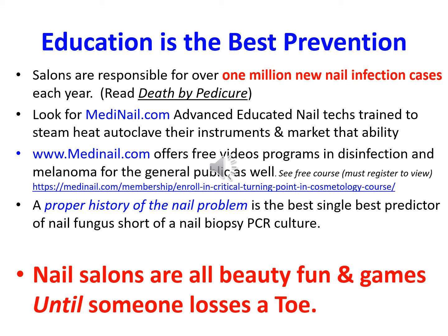Education is the best prevention. Salons are responsible for over 1 million new nail infection cases each year. Read that section in Death by Pedicure. Look for MediNail.com advanced-educated nail techs trained to steam-heat autoclave their instruments and then market that ability. MediNail.com offers free video programs in disinfection and melanoma for the general public as well. You can see the free courses — you need to register to view — but the link is below. A proper history of the nail problem is the best predictor of nail fungus short of a nail biopsy PCR culture.